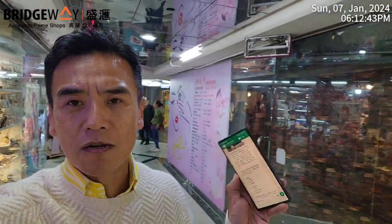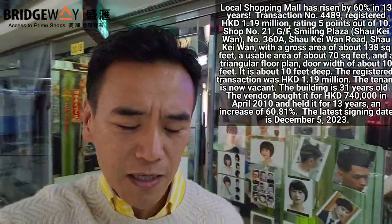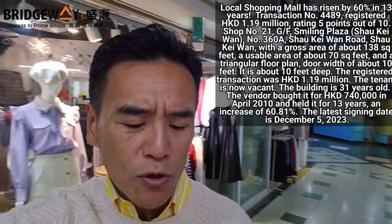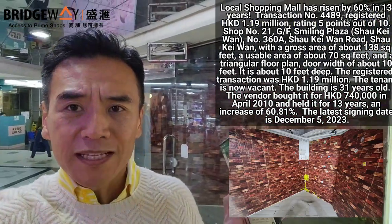This Smiling Plaza, shop 21 behind me, sold for 1.19 million Hong Kong dollars. This is a strata title shopping arcade, so all the shops are strata title, all sold separately already, years before. This shop was purchased back in the year 2010 for 740,000 Hong Kong dollars.